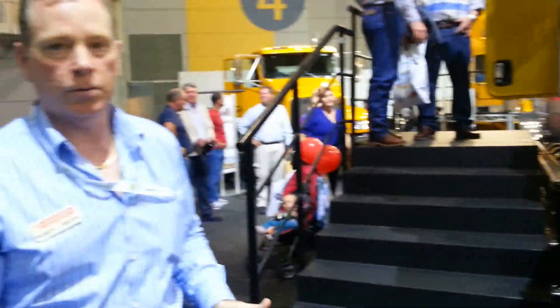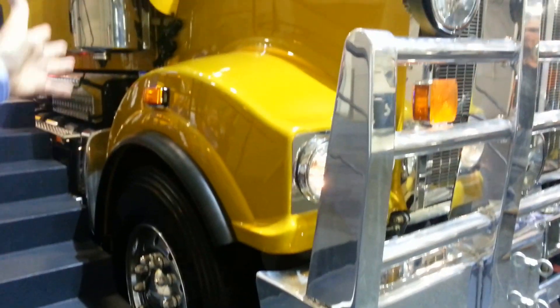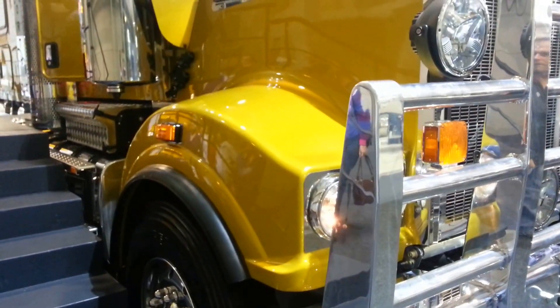Another key feature of the Kenworth is the set forward front axle. We offer the T909 with a set forward front axle and a big 600 horsepower as a maximum.